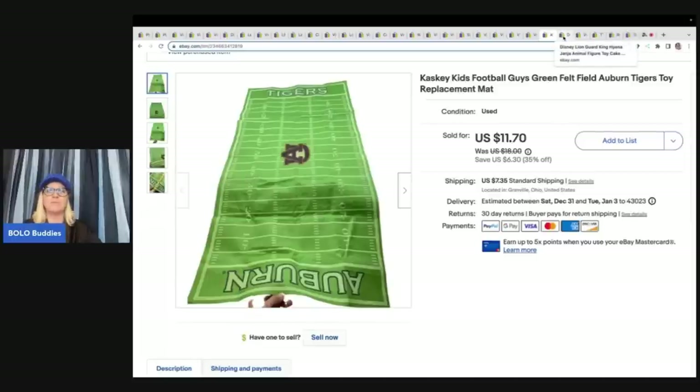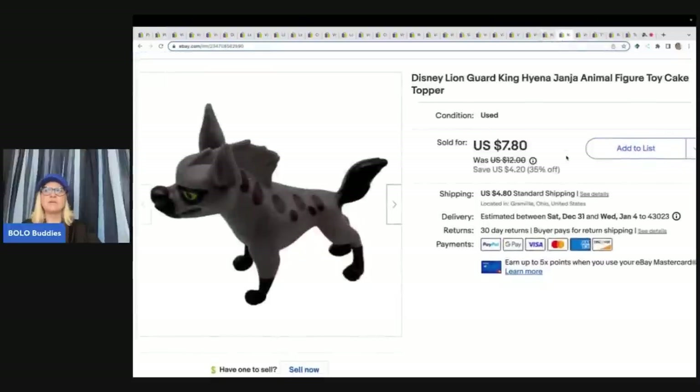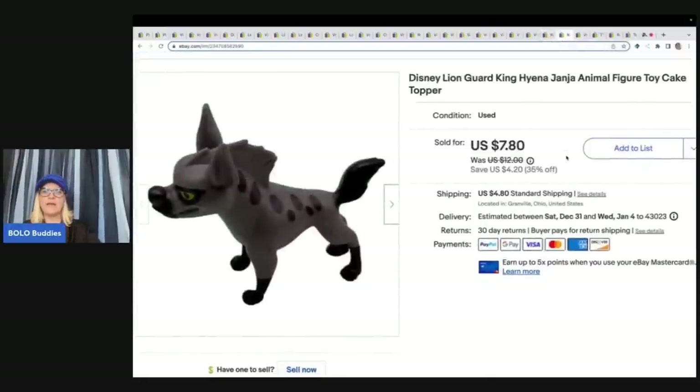This is probably something most of you would pass by — it's a Disney Lion Guard King hyena figure. I put 'figure toy cake topper' in the title because people look for these to put on birthday cakes. Got this out of the Goodwill bins, so it probably cost me about 10 cents. I sold this for $7.80 plus shipping. Let me know in the comments — would you have picked this up or walked right past it? Do you sell bread and butter?